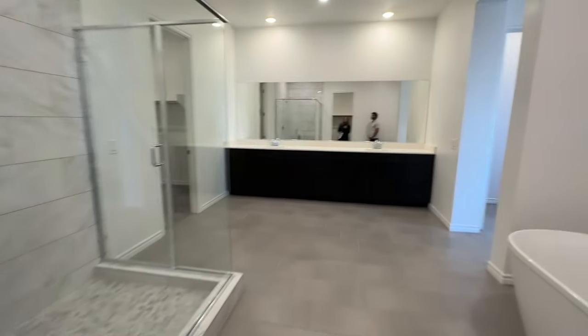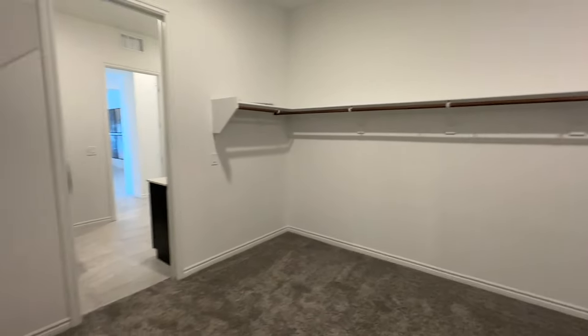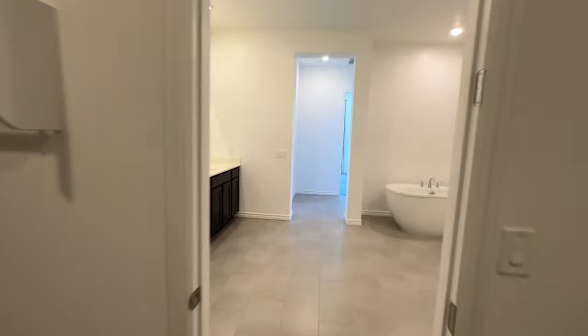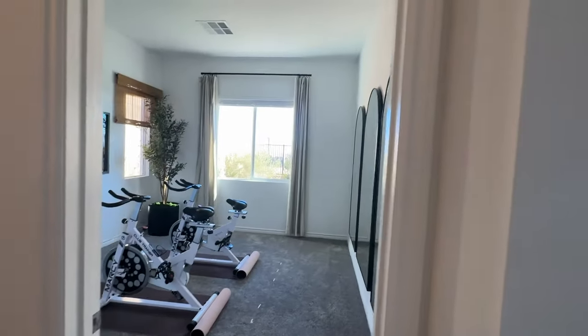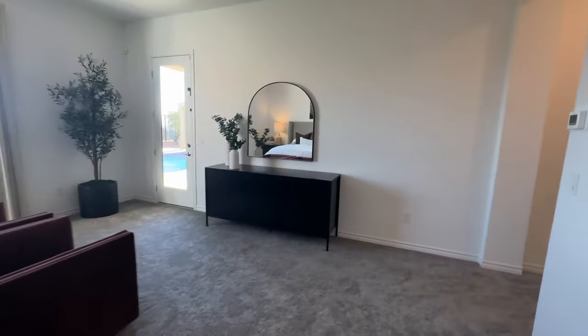So this is one closet. And then here's another closet which leads to the laundry room. Pre-wire for a ceiling fan, though they don't have any can lights in here.